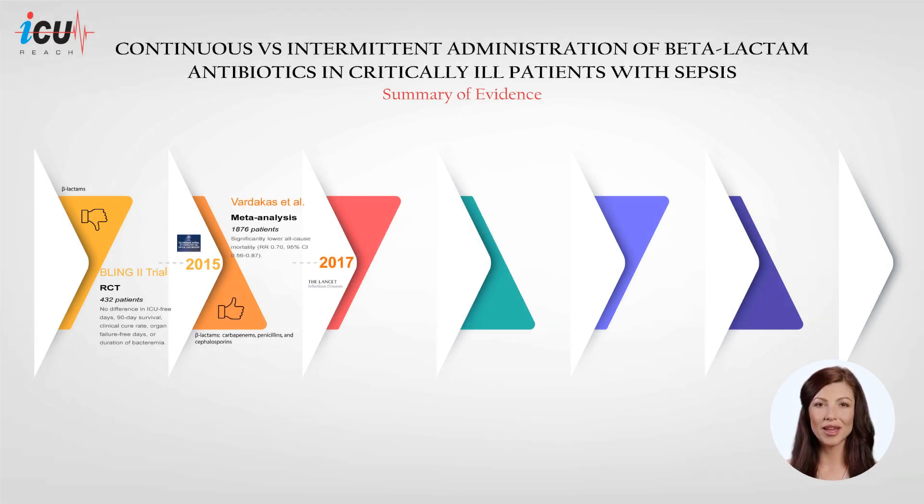A systematic review and meta-analysis aimed to evaluate the effectiveness of prolonged versus short-term infusion of antipseudomonal beta-lactams in sepsis patients. The study included 22 randomized controlled trials involving 1,876 patients and was published in 2017. Various beta-lactams were studied, including carbapenems, penicillins, and cephalosporins, in patients of differing ages, sepsis severity, and renal function. The meta-analysis found that prolonged infusion was associated with 30% lower all-cause mortality than short-term infusion, with high-quality evidence and no observed heterogeneity or publication bias.